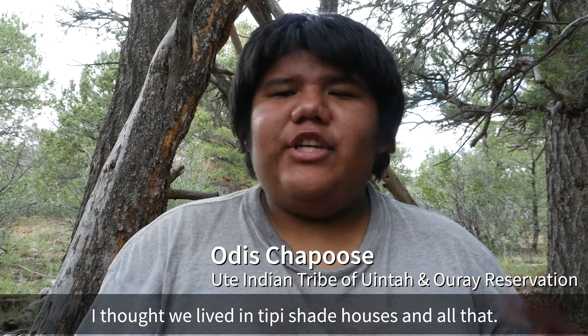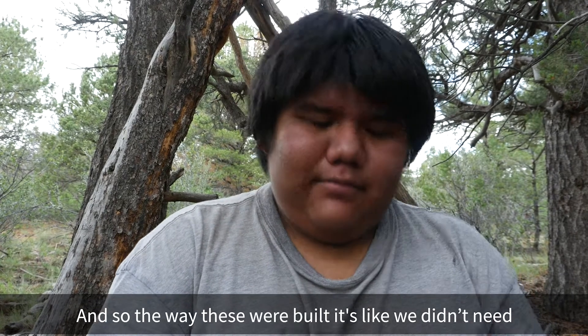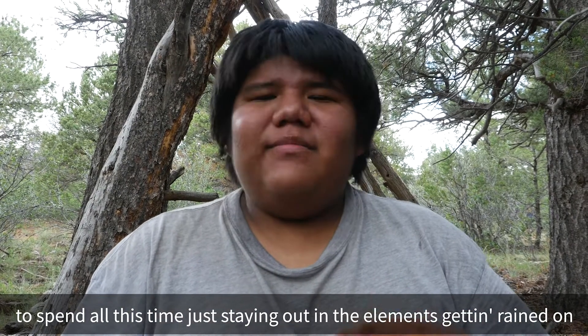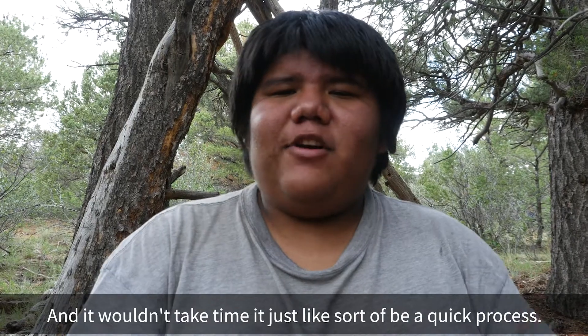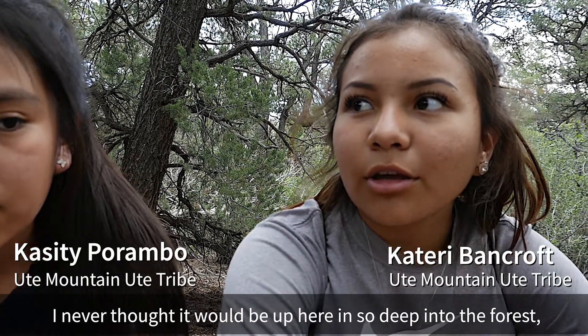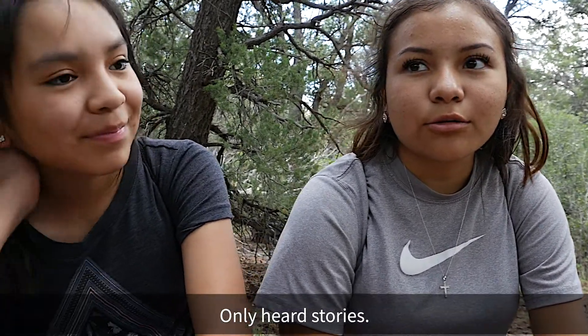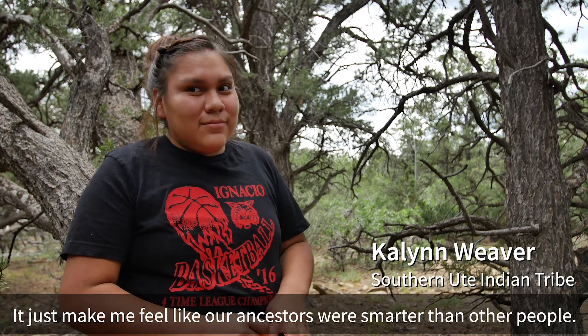I thought we lived in teepees and shade houses and all that. But looking at this behind me, I just didn't realize we were mountain people before the reservation. And the way these were built — we didn't need to spend all this time staying out in the elements. It would just be a quick process. I never thought it would be up here, so deep in the forest. Because I'd never seen them built with sticks before. I've only heard stories. It just makes me feel like our ancestors were smarter than people give them credit for.